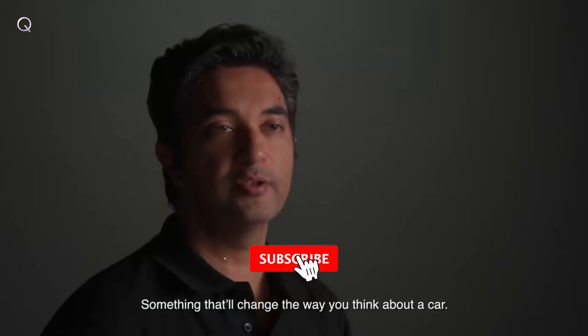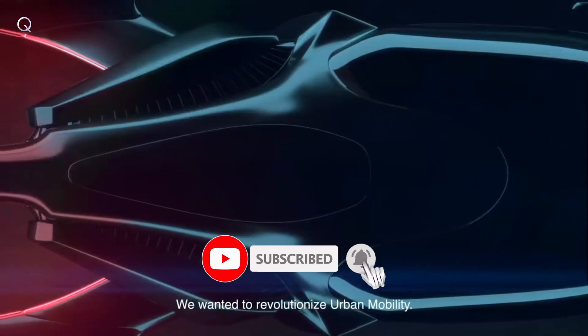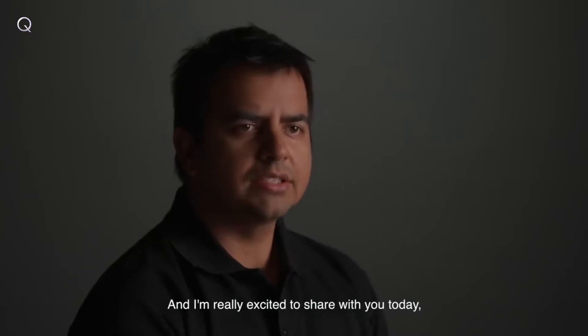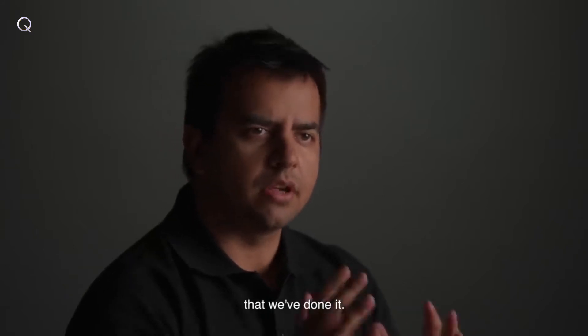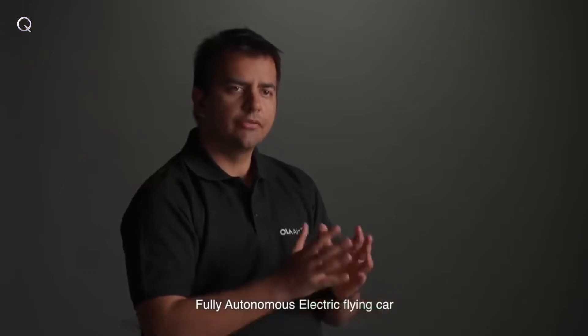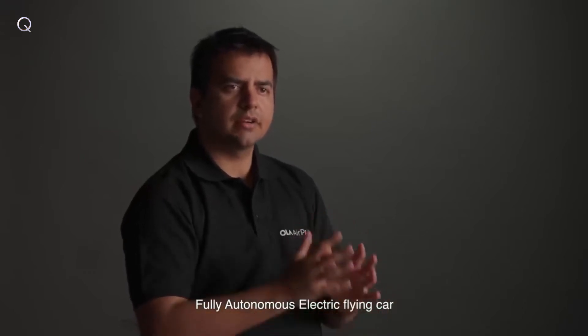Something that will change the way you think about a car. We wanted to revolutionize urban mobility — forever. And I'm really excited to share with you today that we've done it. Introducing the world's first and only fully autonomous electric flying car: the Ola Air Pro.